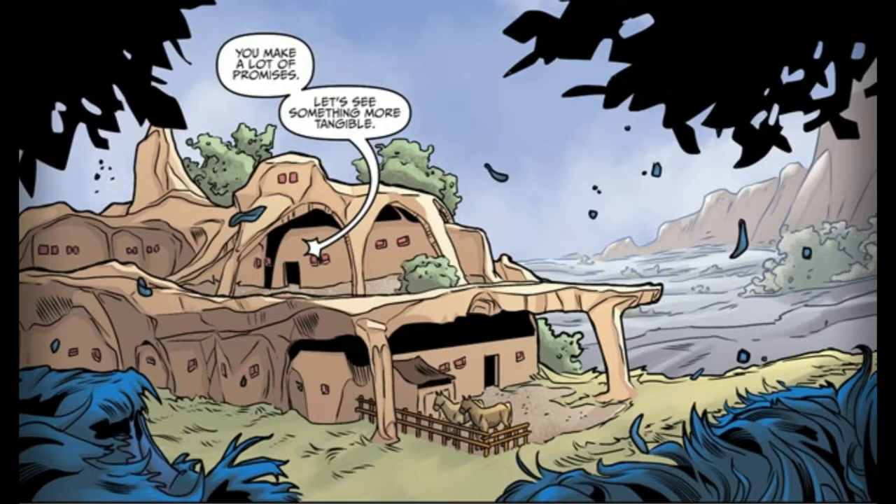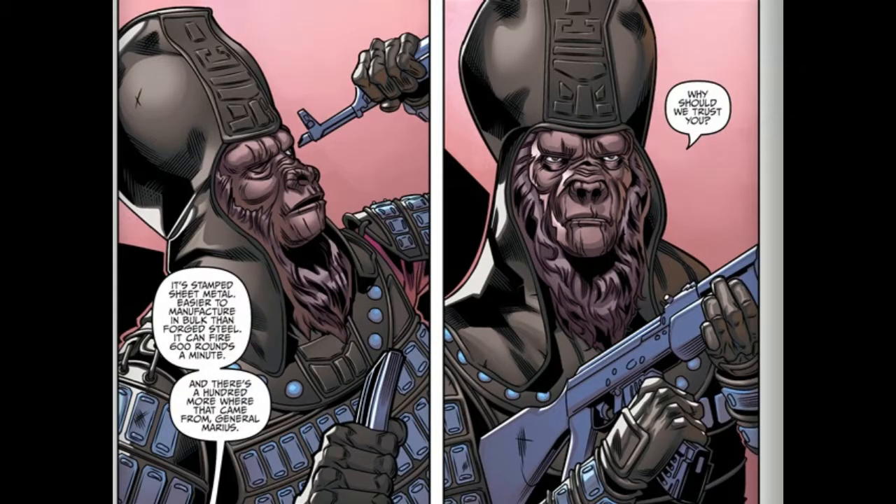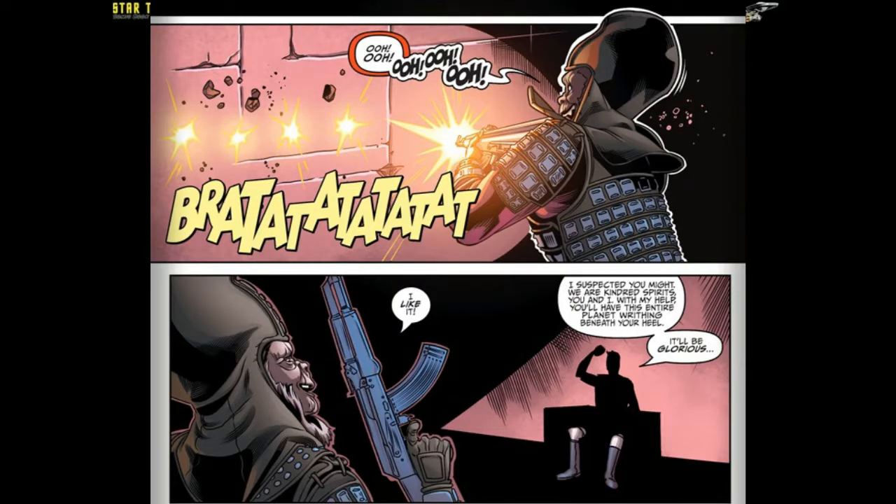The scene opens on a multi-unit dwelling with a horse corral, in a natural setting on a windy day. Inside, a conversation is happening between a humanoid with Caucasian hands who is handing what appears to be a Russian AK-47 assault rifle to a second person with gloved, human-looking hands. The first humanoid says to watch out for the kick, since this weapon is much more powerful than the stone-throwing wooden rifles the second humanoid is used to. The second individual turns out to be a talking ape — General Marius. He is impressed with the heft of the weapon but mistrustful of his benefactor. He fires a short burst against a wall and is all smiles. The shadowy individual says he only wants to help the general take over his world, and once the general crushes this world under his heel, perhaps the general will repay the favor eventually. The shadowy figure says it will be glorious.